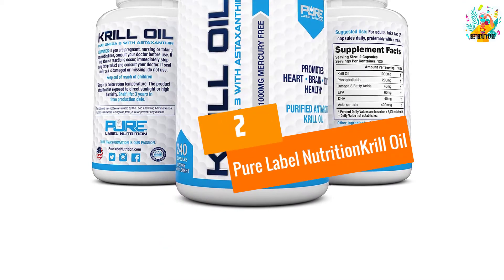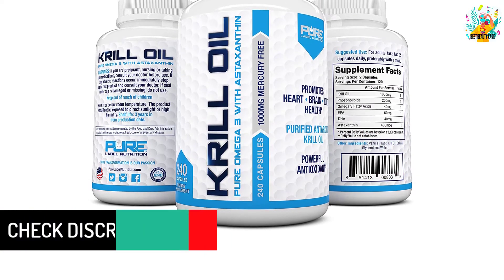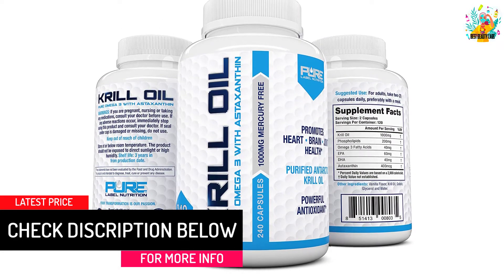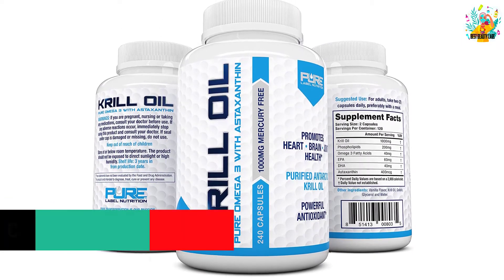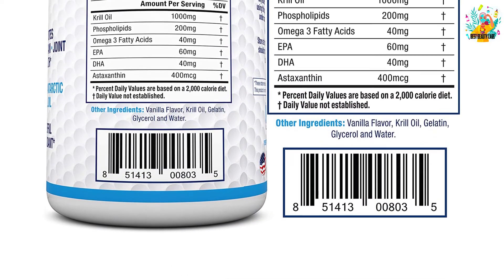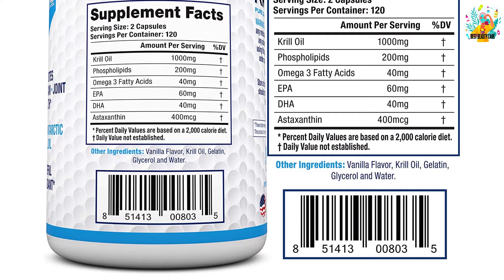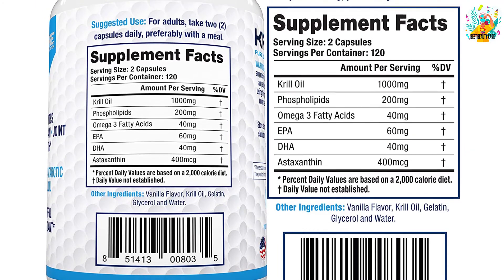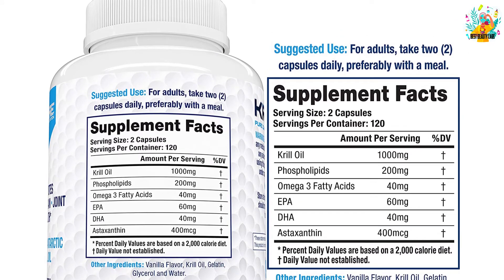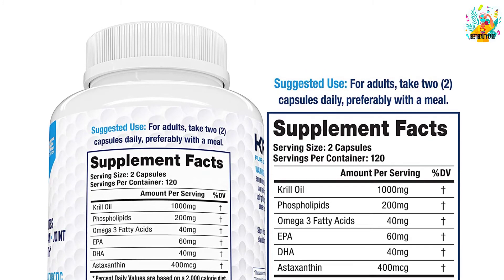At Number 2, Pure Label Nutrition Krill Oil. The krill oil contains no gluten, GMO, mercury, or solvent. This pure krill oil is enriched with omega-3, 6 and 9. The astaxanthin antioxidant of this krill oil charges up your body's immune system and reduces the free radicals. These krill oil capsules with phospholipid absorb deeply into the cells. Each serving contains 1,000 mg of krill oil. This oil also takes good care of your eyes, joints, and skin. By reducing the risks of coronary heart disease, this krill oil promotes your heart health.